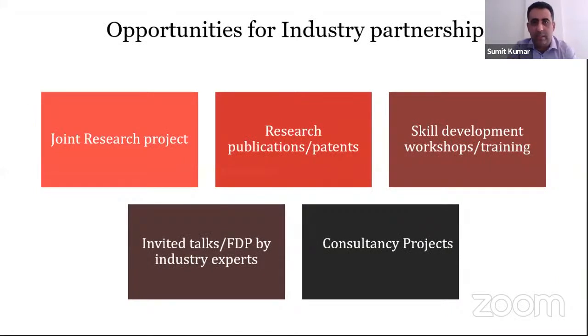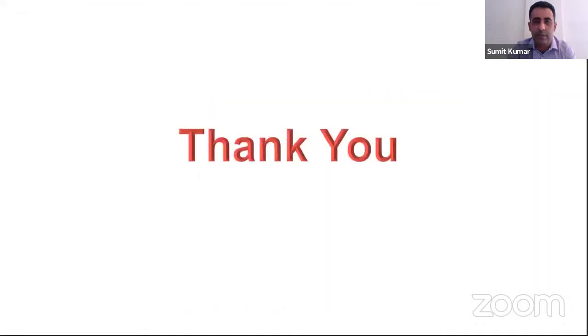There are several opportunities through industry partnerships, including joint research projects, research obligations and patents, consultancy projects, skill development workshops, invited talks, and faculty training programs by industry experts. I now hand over to Rutuja.